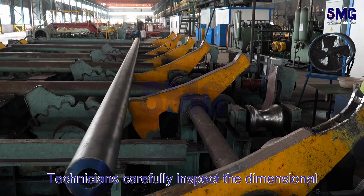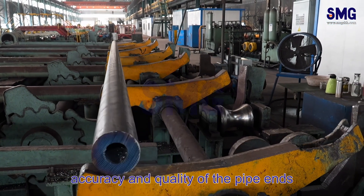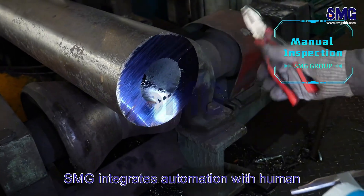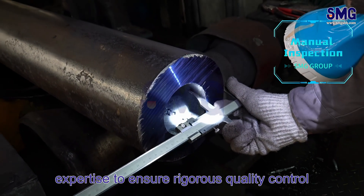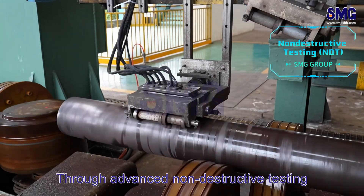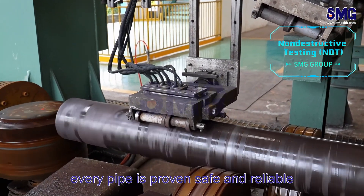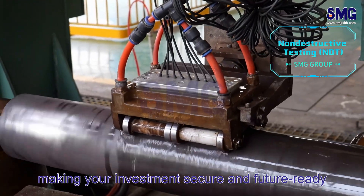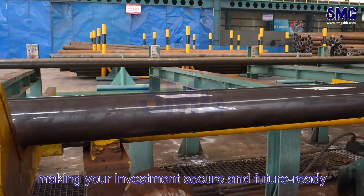Technicians carefully inspect the dimensional accuracy and quality of the pipe ends. SMG integrates automation with human expertise to ensure rigorous quality control. Through advanced non-destructive testing, every pipe is proven safe and reliable. SMG guarantees not just machines, but end-to-end solutions, making your investment secure and future-ready.